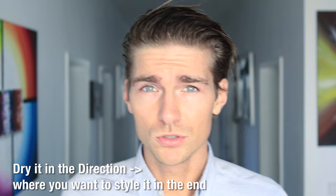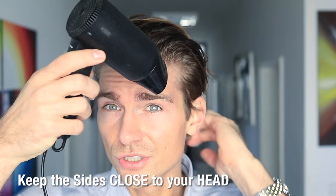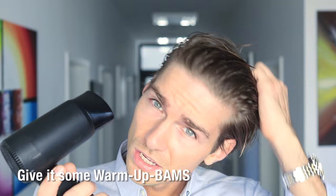Now I'm going to blow dry my hair super simply so everybody can easily remember it. I'm blow drying in the direction I want my hair to sit in the end — like this, going in this direction. I'm using my hands to give it some natural movement, no hairbrush. The sides, guys — the sides should always be close to your face. Nobody likes big sides; it looks messy and makes your hair look wider, so right from the start, attach them to your head.